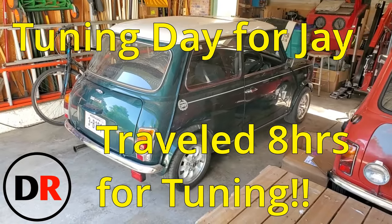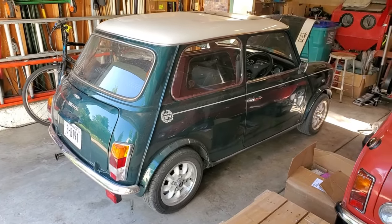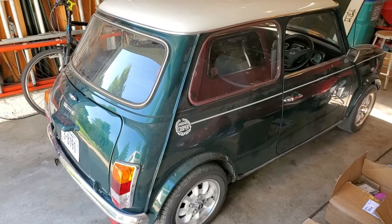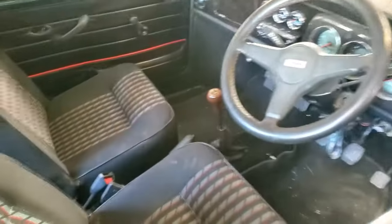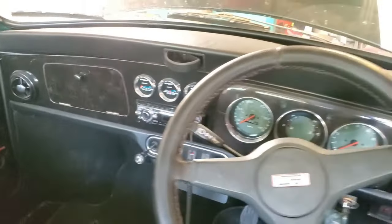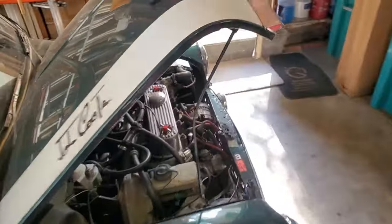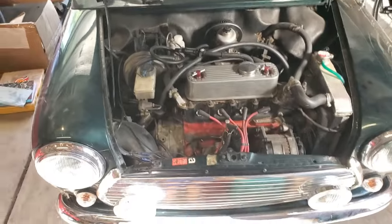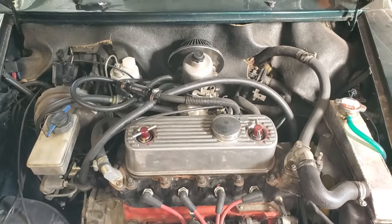Hi everyone, Darren here. We've got another Mini in the garage — this time a late 80s green, pre-sports pack era car. This one traveled all the way from Nebraska. It's pretty much a standard car with a standard interior and some fancy gauges. The owner Jay is having some troubles and he hauled it eight hours to get here, so let's see what's going on with this car and I'll let you guys know what I find.